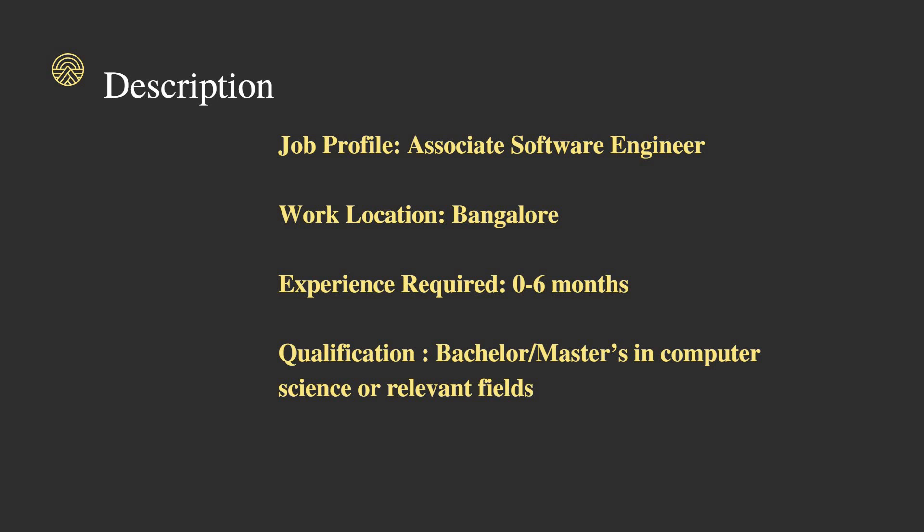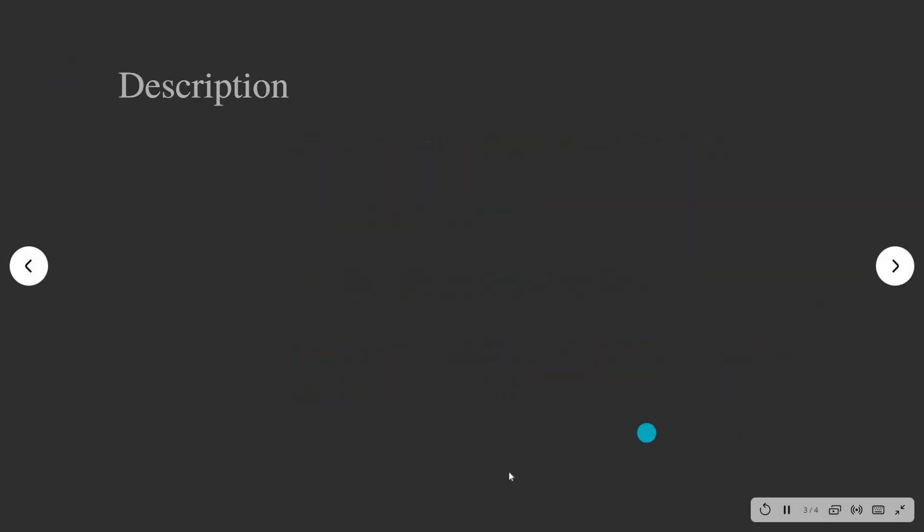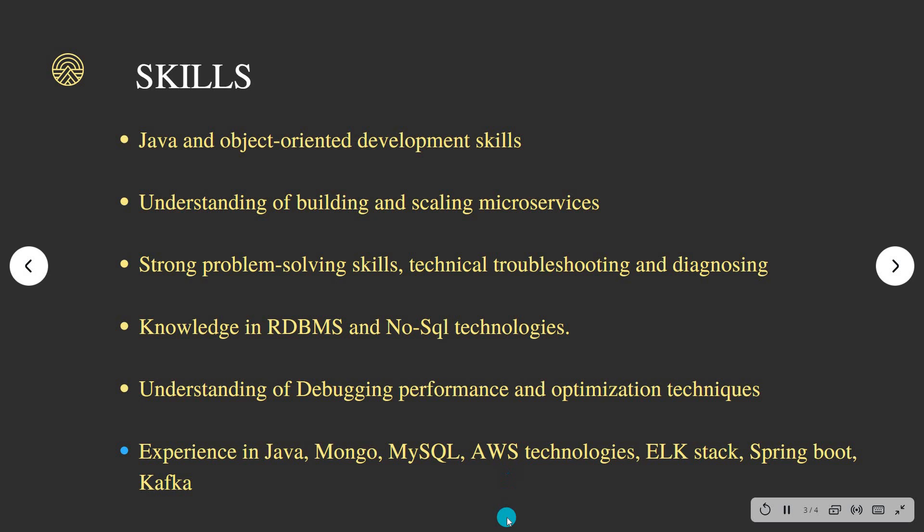The qualification needed for this job role is B.Tech — that is Bachelor of Engineering — or Masters in Computer Science or any other relevant fields. Any branch is eligible to apply, and any batch or year of passout can also apply for this job role.